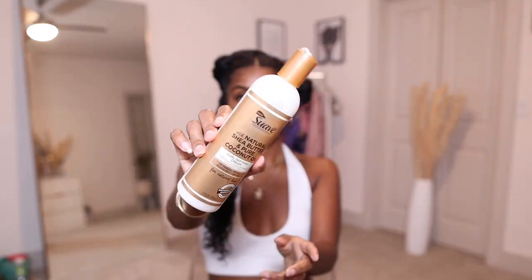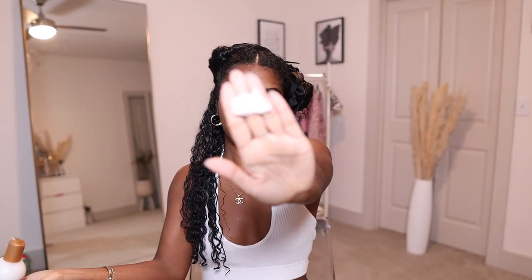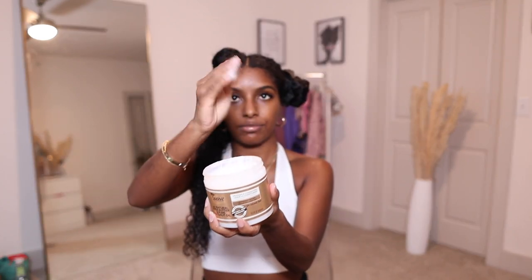Like I said, these products are infused with shea butter and pure coconut oil, so you guys can see what I'm seeing — my hair looks extremely shiny, nourished, moisturized, and defined. I love that I can get these products for such an affordable price. And now that winter's coming along, I don't really want to use a gel on my hair, so these products are literally going to come clutch for me.